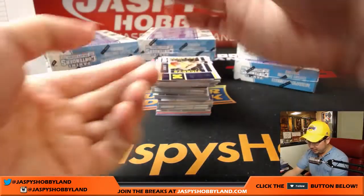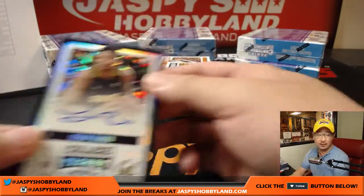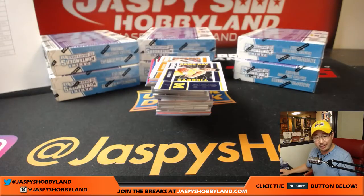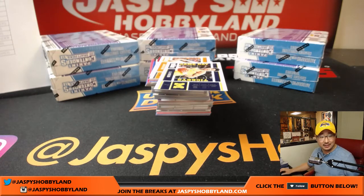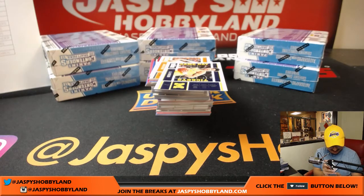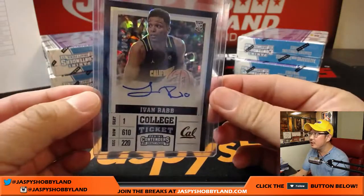Anyway, now it's just become kind of a joke among all of us. There's Ivan Rabb — cracked ice, 22 out of 23. I'm gonna go Ivan for now — I say Ivan, you say Ivan.